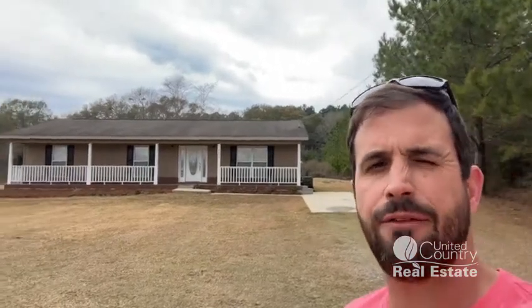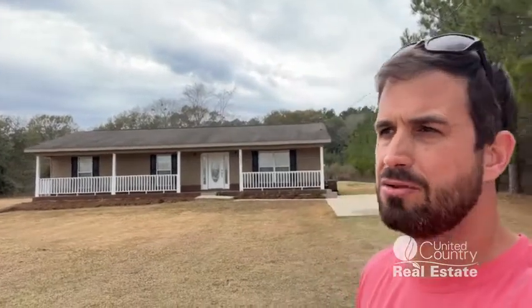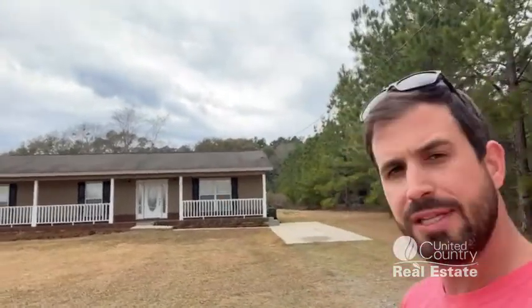Hey guys, David Miller here, standing in front of my new listing. We are below Sampson, Alabama. We're on Highway 87, about four and a half miles below Sampson, right in between Sampson and the Alabama-Florida line. That's Highway 87 behind me.